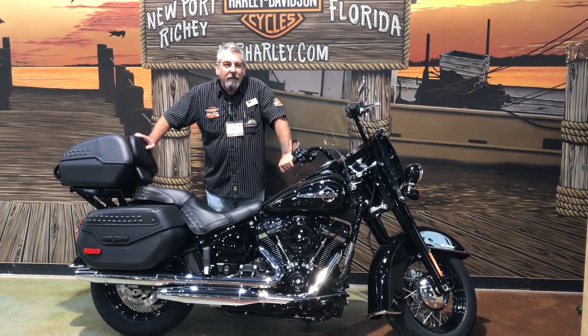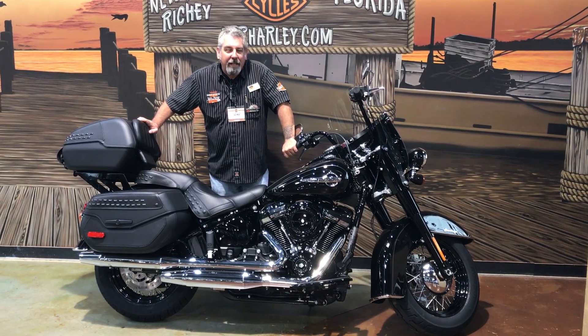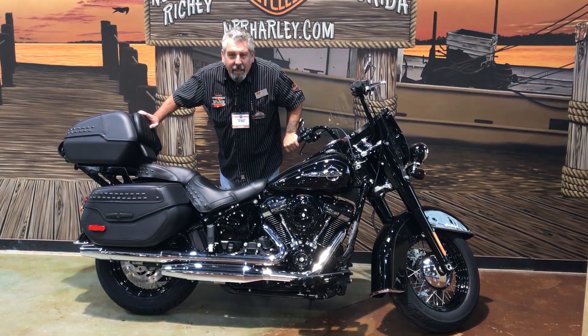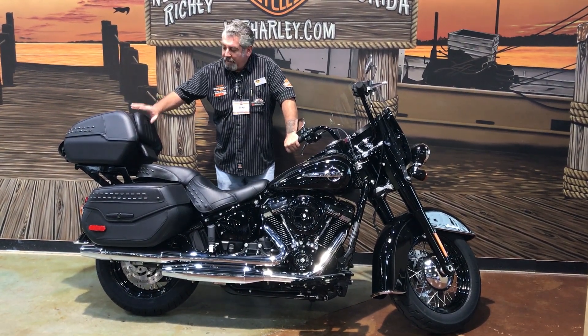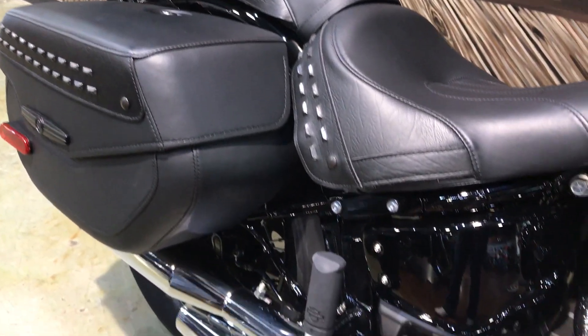We have a brand new Harley-Davidson Heritage Softail 2018, black on black on black, with this quick detachable tour pack on it, here at Harley-Davidson in New Port Richey.